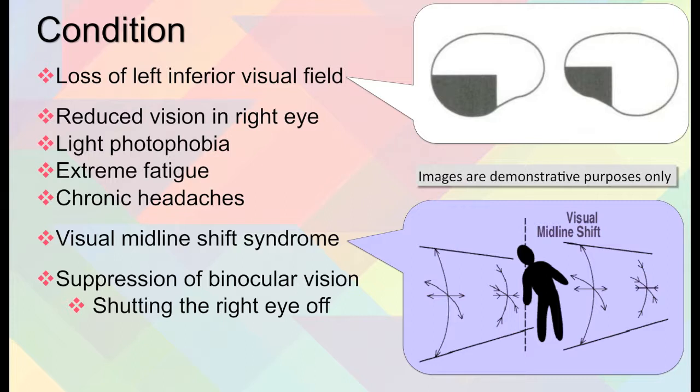Along with this came a visual midline shift syndrome, which basically means an individual has an egocentric center — this is where they perceive the middle of their body. When they have certain kinds of neglect or injuries, that midline can shift either horizontally or vertically, and when that happens it throws the individual's posture off as well as their whole sense of balance. In conjunction with this, she had suppression of binocular vision; she was shutting off her right eye in order to be able to see.